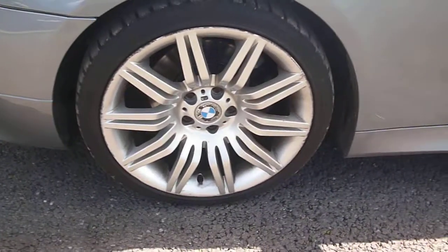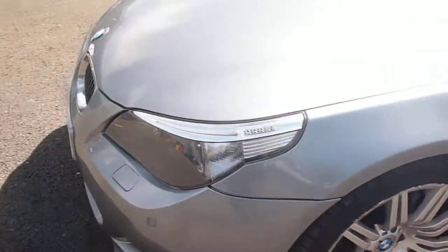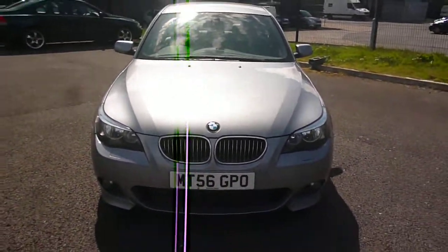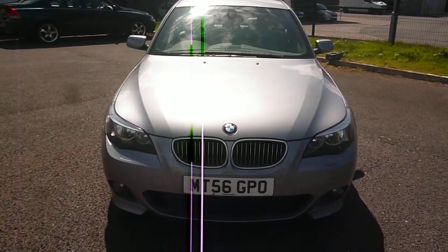The front passenger seat is again all okay there, just in need of a good clean — no holes or tears. Back to the nearside front wing, which is generally good with just some fine light little scratches on the arch area. The nearside front alloy is quite heavily kerbed around the edges. Tyre tread is five millimetres to the front and two millimetres to the rear. BMW 530, MT56 GPO — we look forward to receiving your bids on this vehicle.